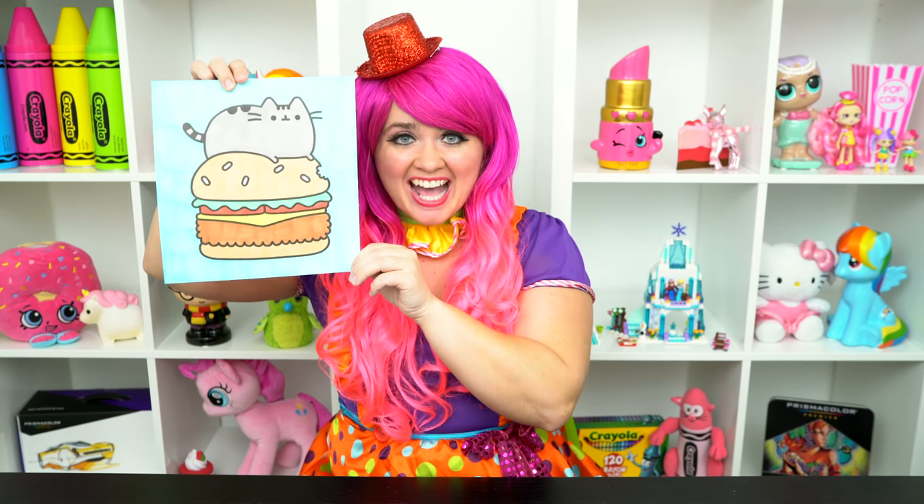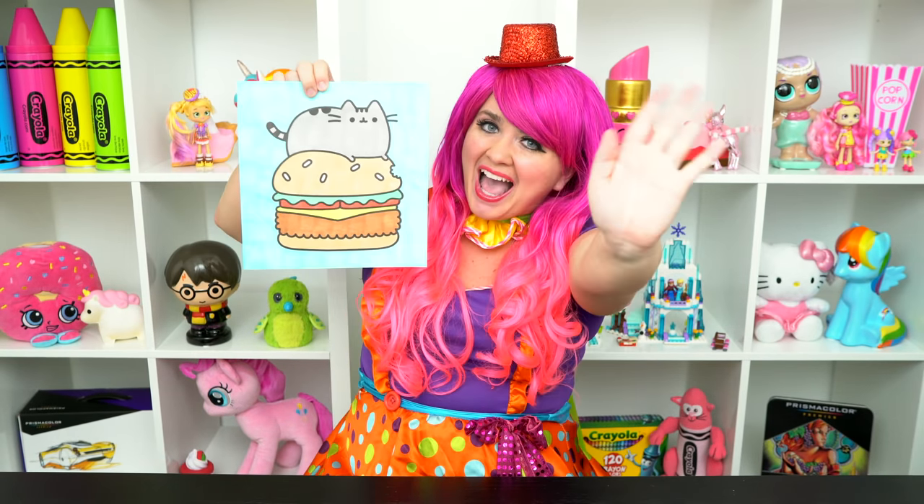All right, guys, thanks for watching. I'm Kimmy the Clown. Hope you had fun clowning around with me today. This little cat just loves burgers. Have a colorful day and I'll see you tomorrow. Bye!